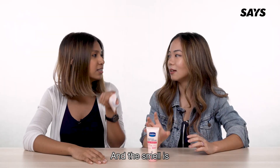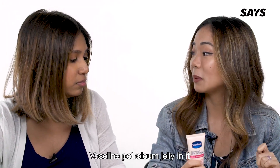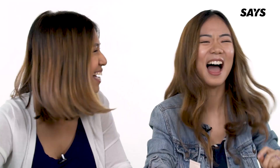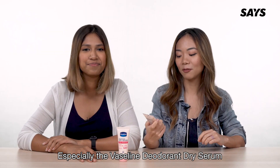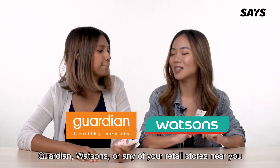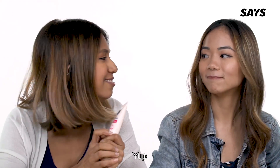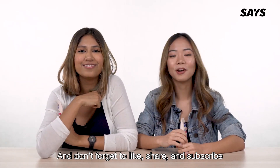What I like most about this product is that it dries really fast compared to the roll-on, and the smell is amazing. It also has Vaseline petroleum jelly in it, so that's why it's extra moisturizing. So guys, if you're looking to buy a new deodorant — especially the Vaseline deodorant dry serum — check it out at Guardian, Watson's, or any retail store near you. It boasts 48-hour protection, repairs your underarms, and gives you smoother and even-toned skin. If you want to see more from Sis Beauty, comment down below, and don't forget to like, share, and subscribe!